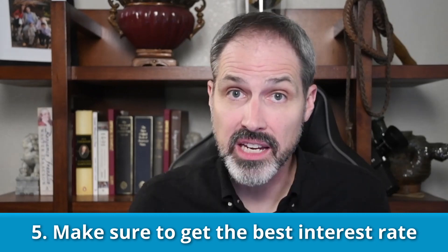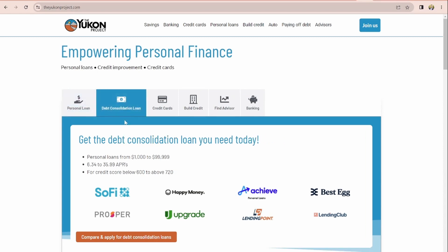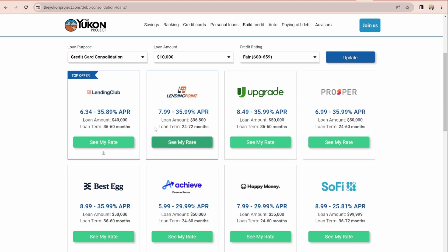The fifth thing you should do before you take a debt consolidation loan is to make sure you're getting the best interest rate. Shop around — rate shopping could save you hundreds or even thousands of dollars in interest. There are a lot of different lenders out there offering debt consolidation. You can use a loan pre-approval program like the one at the Yukon Project to get several offers at once. Input your information once and a network of lenders will review it. Each lender you qualify for will give you a pre-approved offer with the loan amount and rate, so you can pick the one that fits you best. These are soft credit pulls, so shopping around won't affect your FICO score.